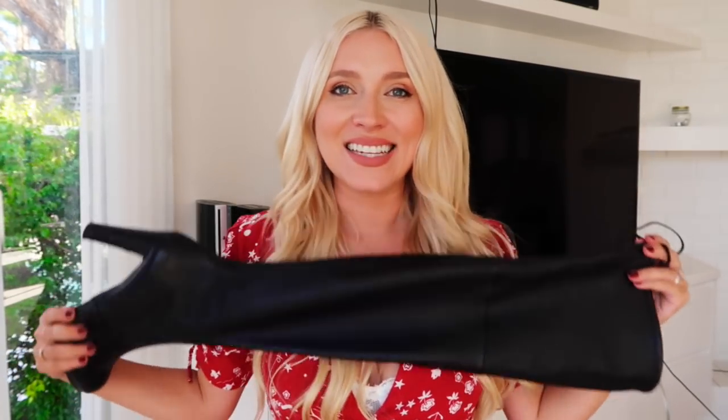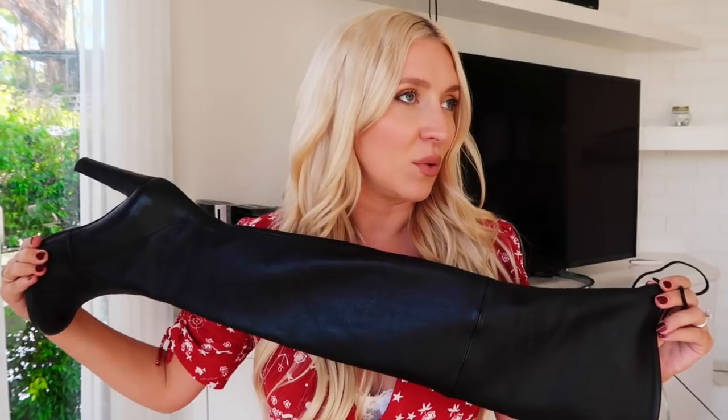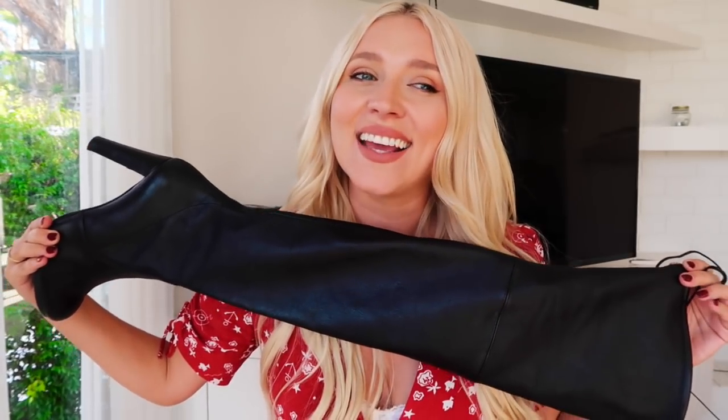The last but definitely not least is the Stuart Weitzman Highland boot with these strings on the back. It's a killer, rock-and-roll, beautiful boot — it just reminds me of the British countryside, maybe because I'm British. I absolutely love this boot; it's so Kate Moss to me. I've styled it with everything and I can't wait to wear it when the weather is colder again, although we're going into summer in Australia. I want them in gray, I want them in every color — they really complete an outfit and rock it up.